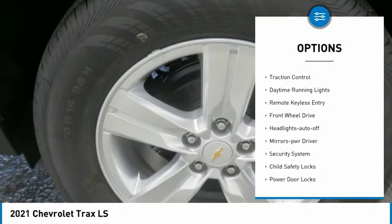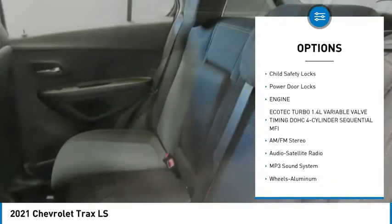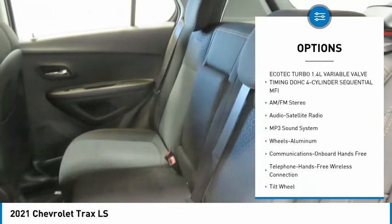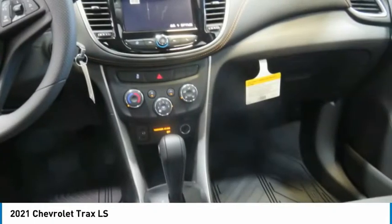Aluminum wheels, traction control, daytime running lights, remote keyless entry, FWD, headlights auto off, mirror memory, security system, child safety locks, Power Door Locks.